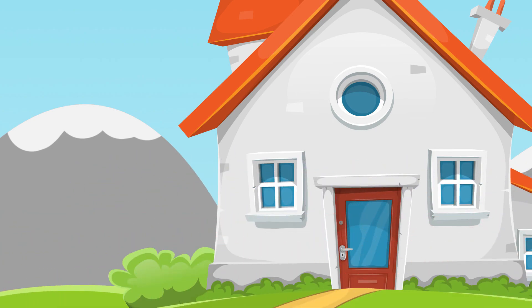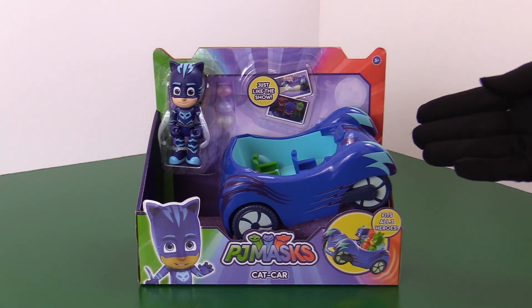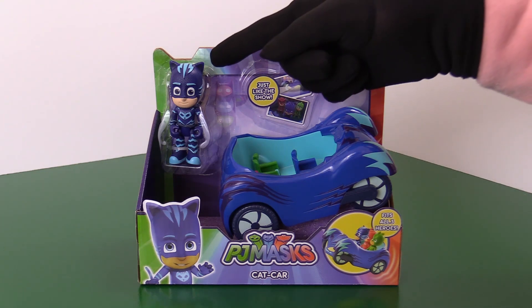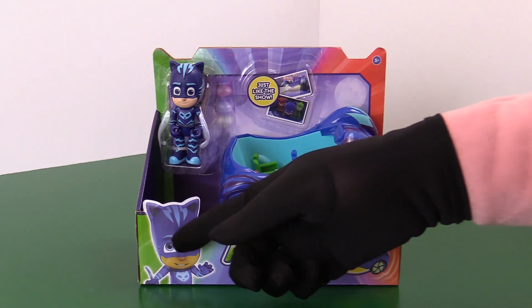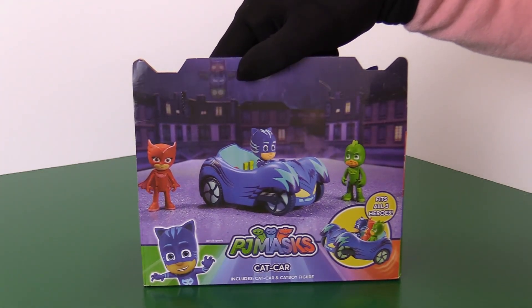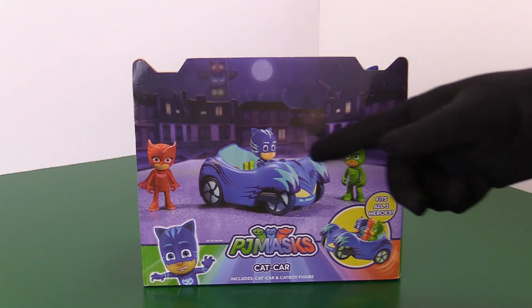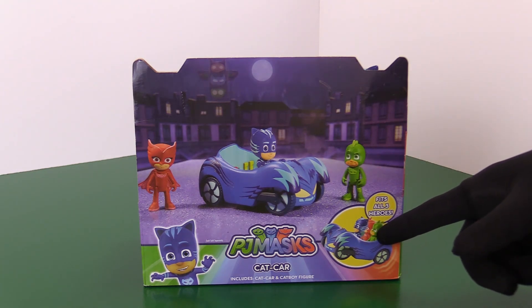Whoa! It's the PJ Masks cat car! It comes with Catboy, the cat car, and has some fun graphics on the box. On the back side, we have an exciting scene with all three heroes. There's Catboy on the prowl, and all three heroes in the car.